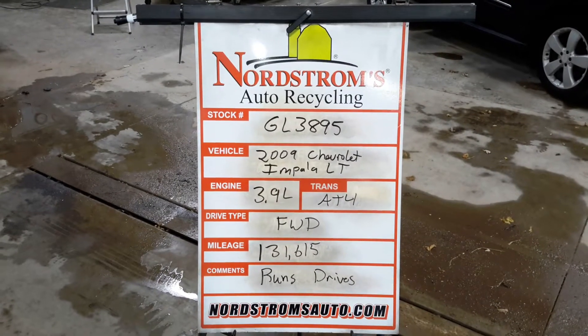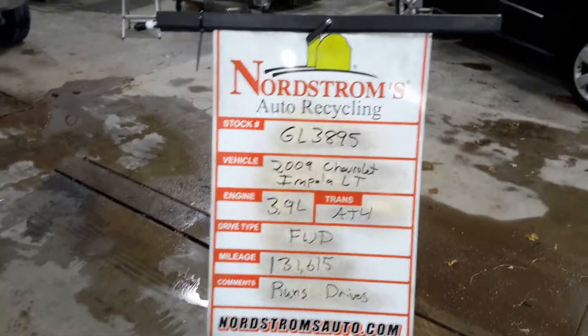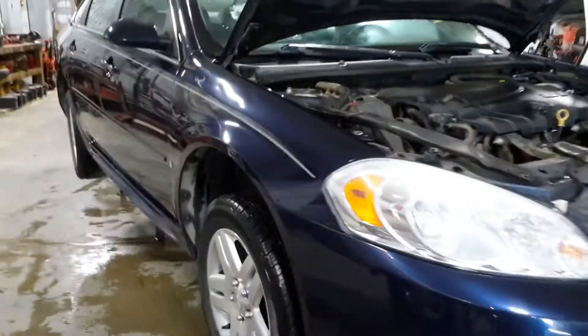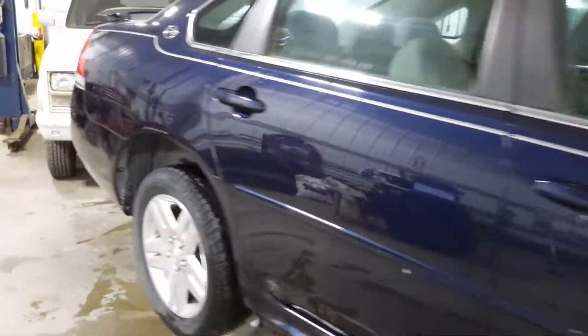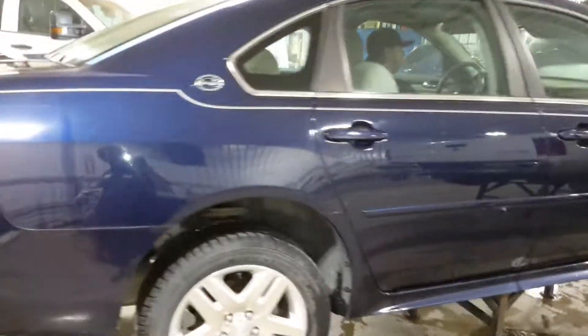Stock number GL38952009 Chevy Impala LT, 3.9 liter automatic four-speed, front-wheel drive with 131,615 miles. Does run and drive. Dark blue in color. Damage to the left rear and the right rear suspension as well.